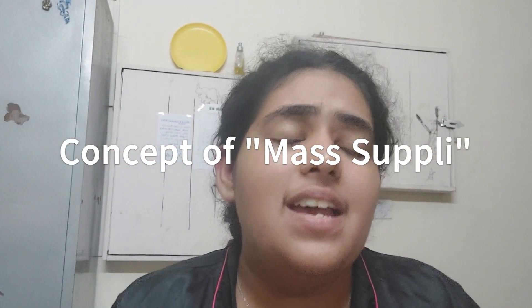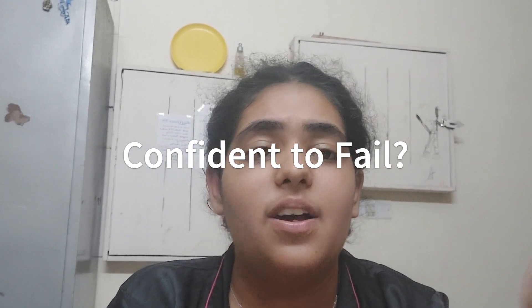Sometimes in many colleges there are things called mass supply, where the university passes around 90% of students together, essentially to collect a chunk of money. I'm not saying this will happen in your case, but it could. If you're not confident, wait for the mark bifurcation before paying for re-evaluation. If you know you didn't study and will have to reappear anyway, don't pay the extra 700 rupees. If you liked this video, please like, share, and comment to tell me which topic to cover next.